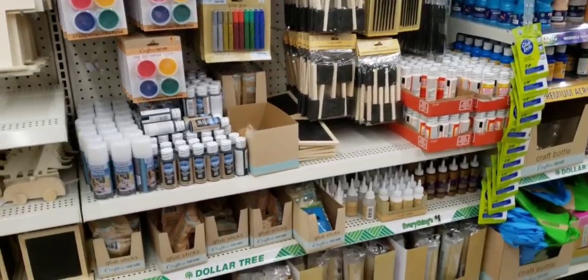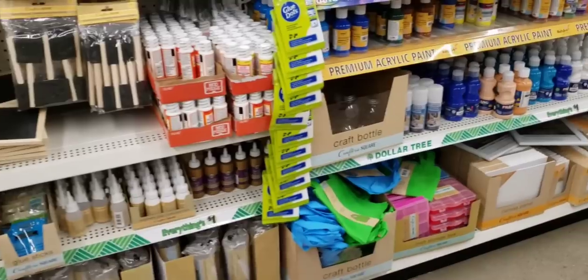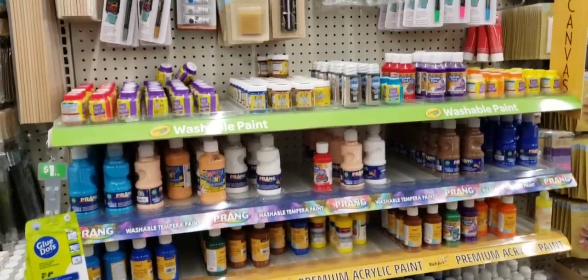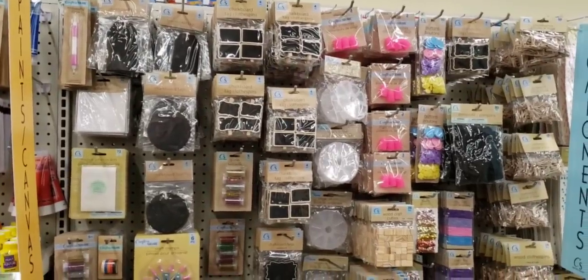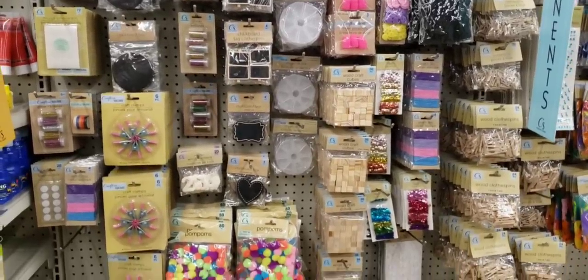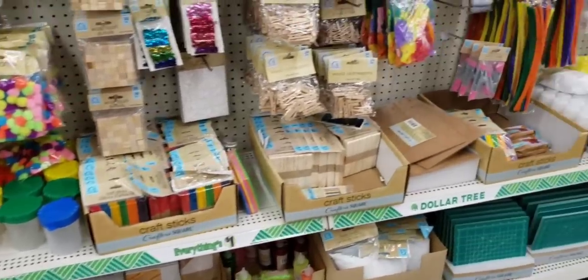Believe it or not, none of the trucks have showed up this week. I thought all truckers were going to be on strike, but I don't know if that's a deal or not. My trucks are supposed to come on Mondays — today's Wednesday and still no trucks. Let me know if your trucks came this week. I'm just scanning through all of the goodies over here.